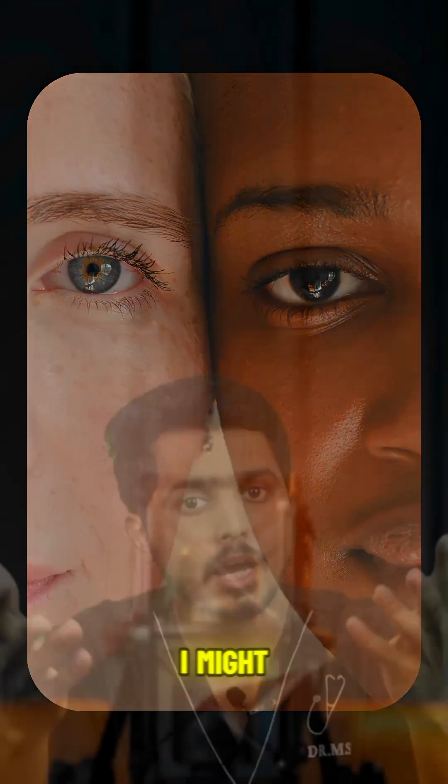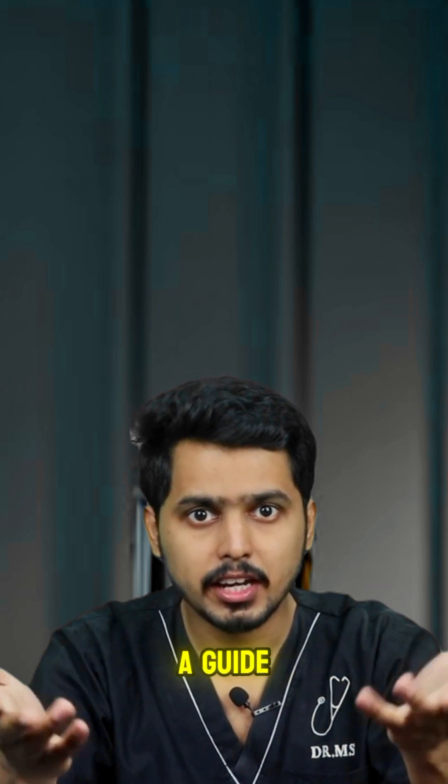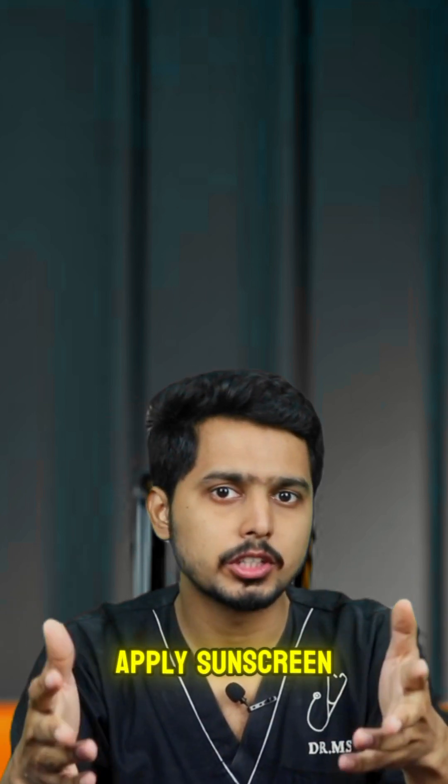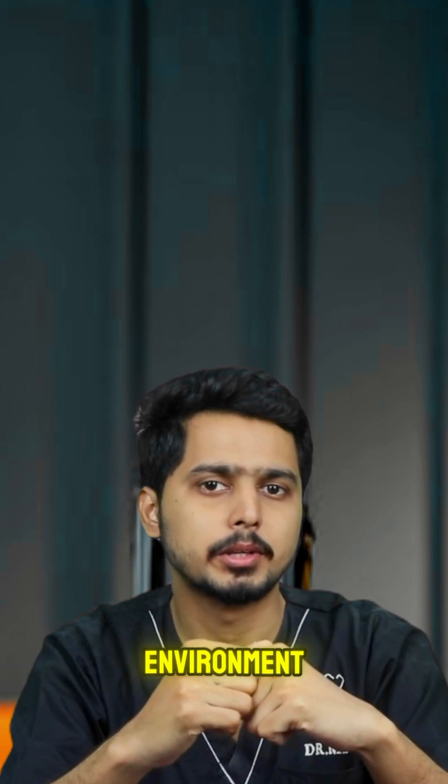For people with darker skin tones, like myself, I might only consider wearing sunscreen if the UV index is above 7 or 8 and I'll be out in the sun for a while. So using the UV index as a guide can help you make more informed choices about when to apply sunscreen, based on your skin type, risk factors, and environment.